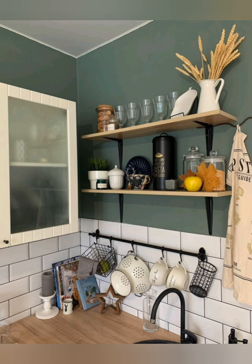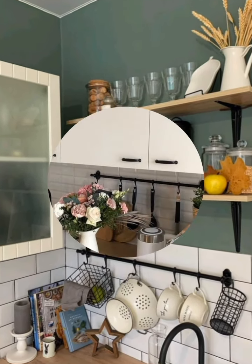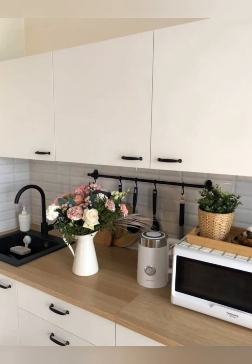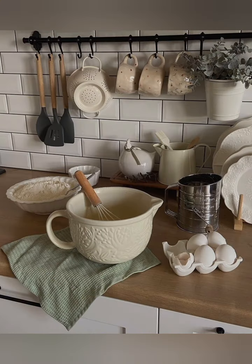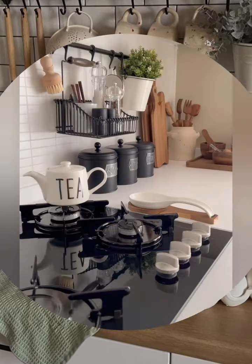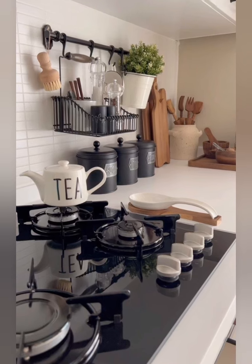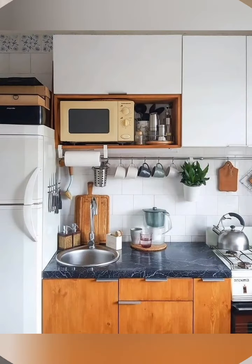Hey guys, welcome to home decor. Today I'm going to take you on a journey back in time as we explore some incredible space-saving kitchen decorating ideas. Let's start. Space-saving kitchen decor focuses on maximizing functionality and efficiency in your kitchen while maintaining an appealing design. Here are some elements that define this style.